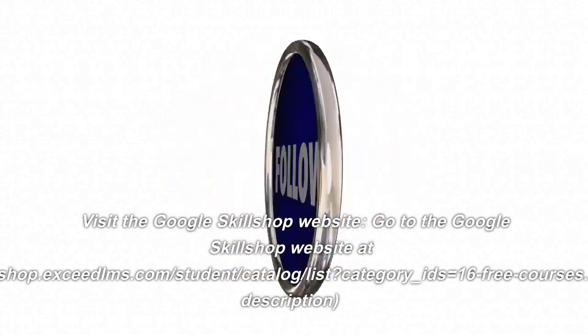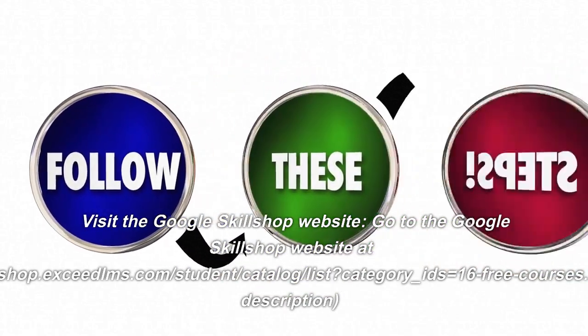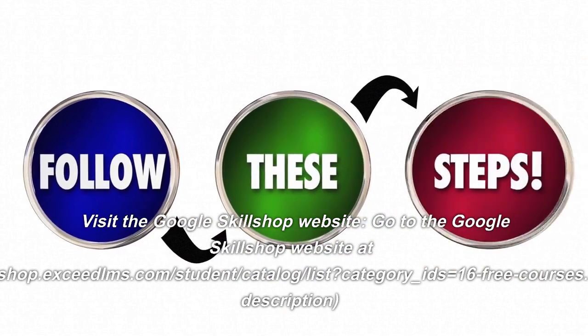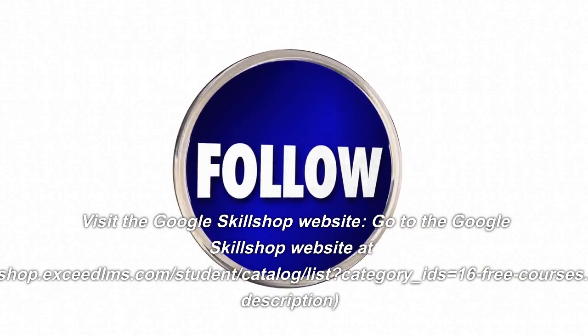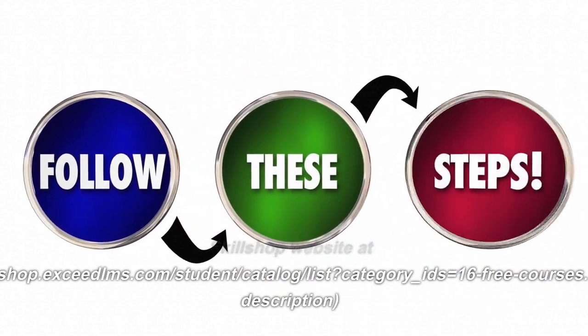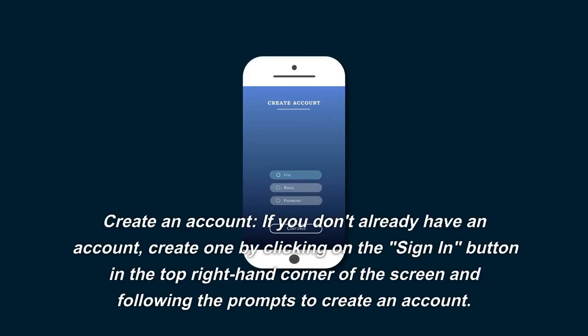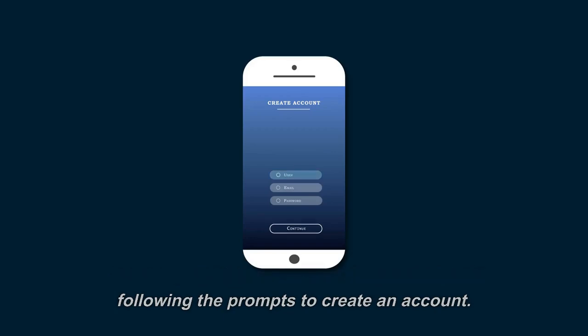Visit the Google Skill Shop website at skillshop.exceedlms.com/student/catalog/list?category_ids=16-free-courses — the link is in the description. If you don't already have an account, create one by clicking on the Sign In button in the top right-hand corner of the screen and following the prompts to create an account.